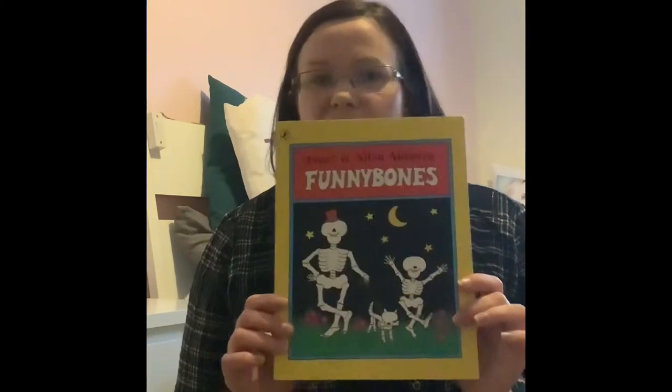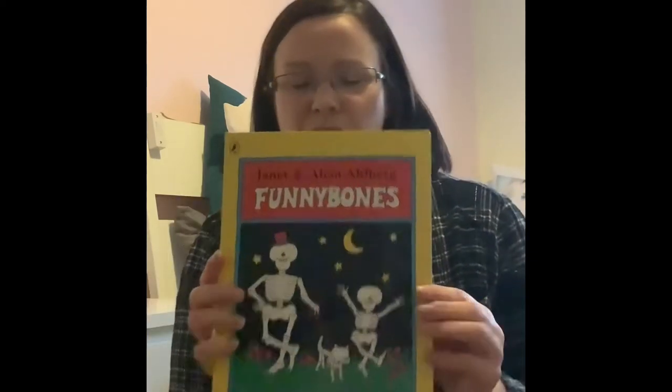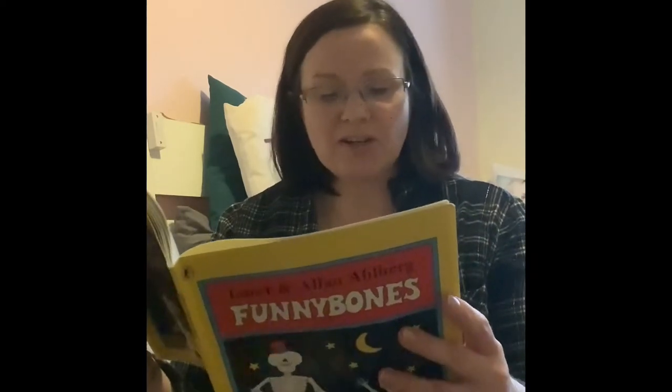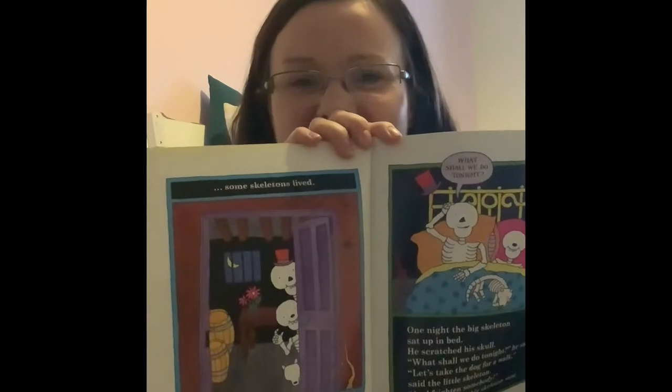The first book Cody is obsessed with is Funny Bones — a childhood classic of mine, so when he wanted it I couldn't say no. It brings back so many memories. This is by Janet and Allan Ahlberg. The famous beginning goes: 'On a dark dark hill there was a dark dark town, in the dark dark town there was a dark dark street, in the dark dark street there was a dark dark house, in the dark dark house there was a dark dark staircase, down the dark dark staircase there was a dark dark cellar, and in the dark dark cellar some skeletons live.'